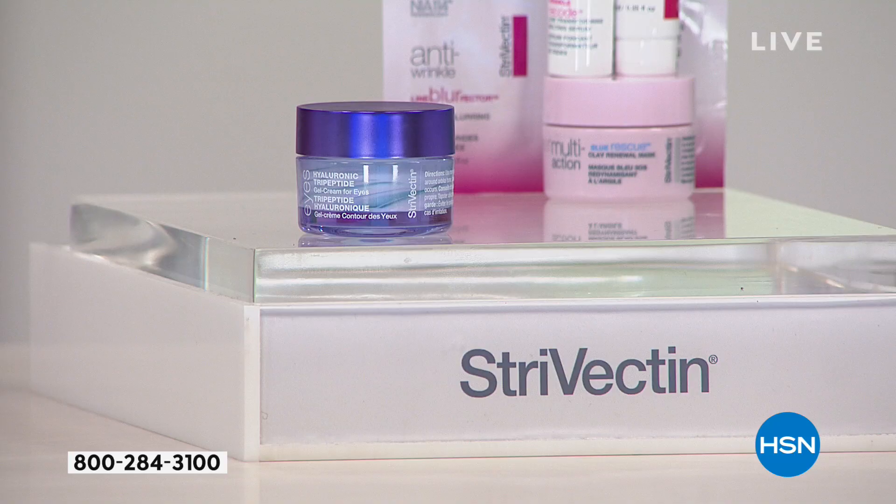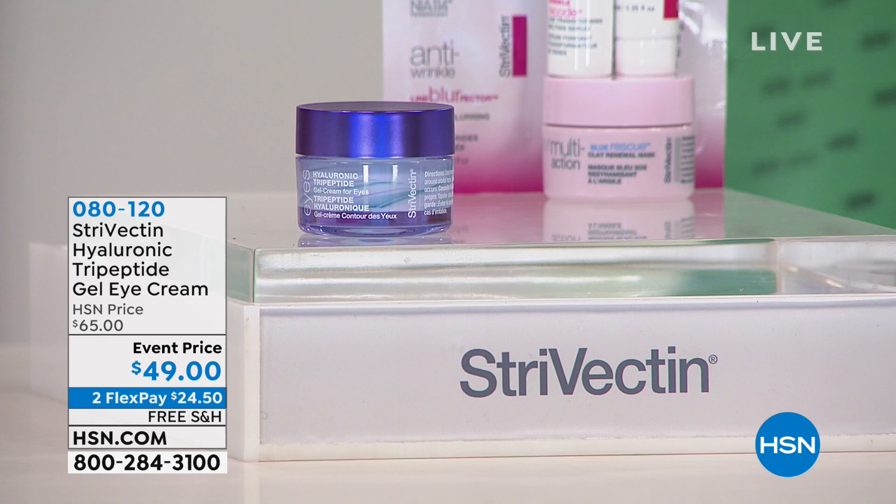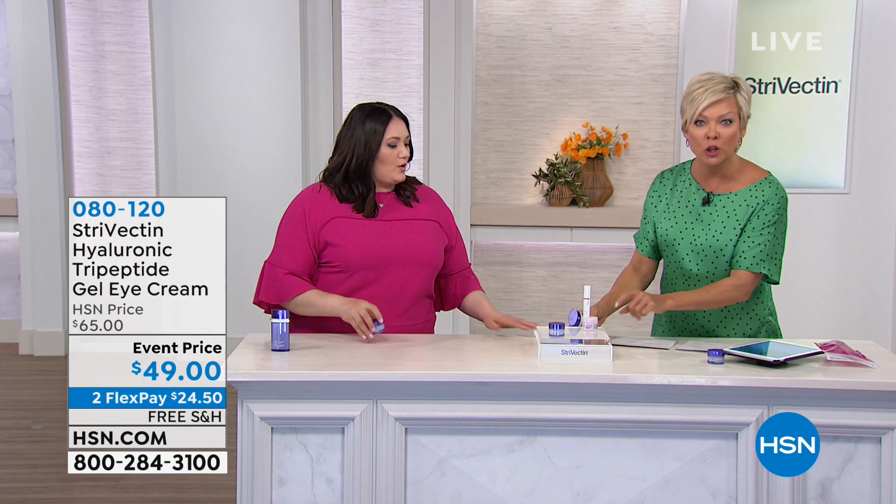Item number 80120 — we also have this on auto ship as well. If you want to try it as a single, one-time purchase, go for it. But we also have this as an auto ship opportunity. This is your Hyaluronic Dual Response eye product.